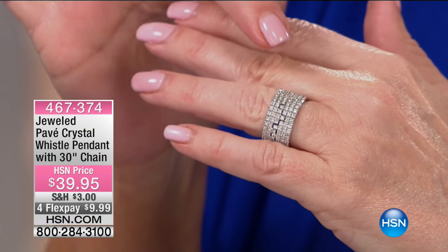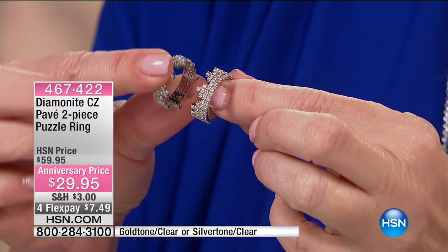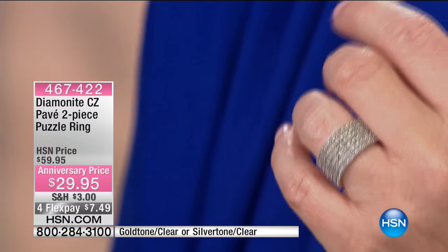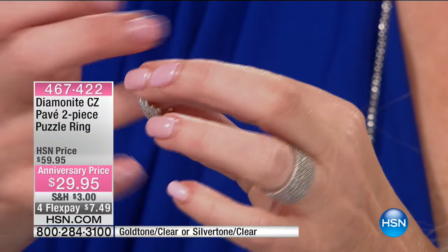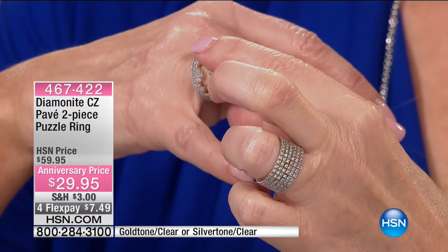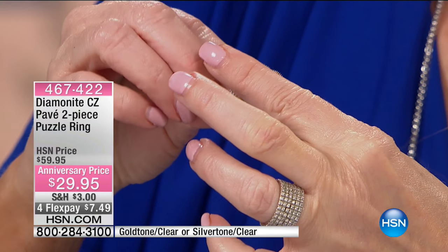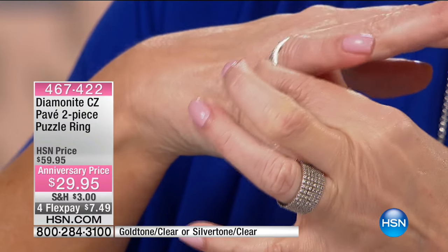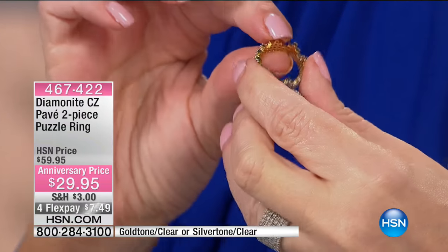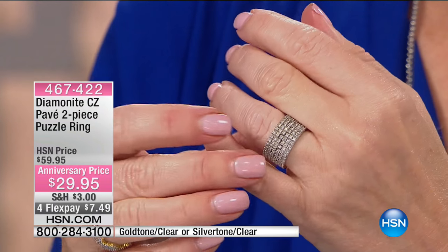Now we're going to show you the ultimate beautiful band ring. We only have 160, and we took this from $59.95 — it's two rings, a puzzle ring, $30 off, from $59 to $29. There's a famous French jeweler who does a diamond puzzle ring and people wait a year for it. I thought, could we make a puzzle ring that looks like that? Turn it the other way and it becomes a crown. You're saving more than you're spending today with that $30 off — under $7.50 on flex pay.